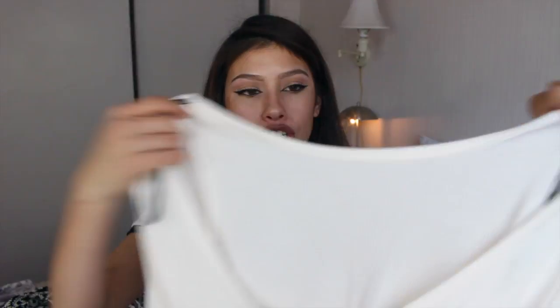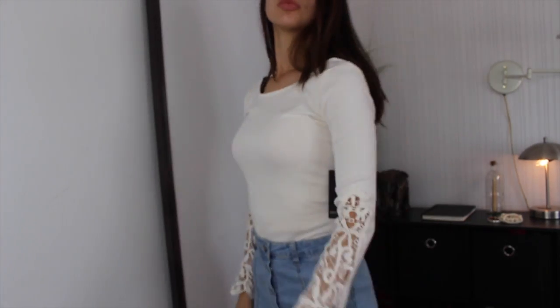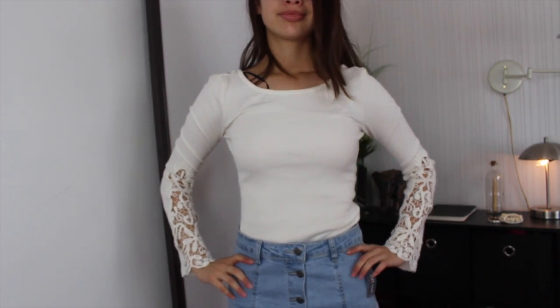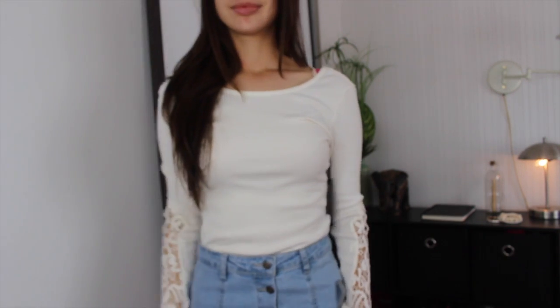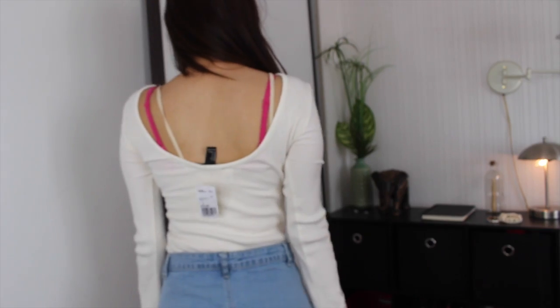I also got this shirt. Again, pretty basic — a ribbed sort of textured top. I really like it a lot, and this one is long sleeve. The sleeves have this crochet detailing on them.